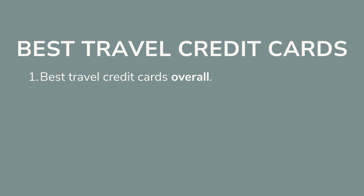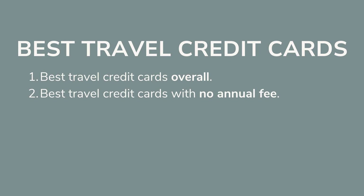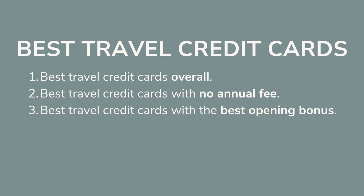I know it can be super overwhelming trying to figure out which credit card works best for you, so don't worry — I did all the research and personal experience for you to make this process a lot easier and get those free flights sooner. We're going to break this video into three sections: the best credit cards overall, the best travel credit cards with no annual fee, and the best travel credit cards with the best opening bonus.